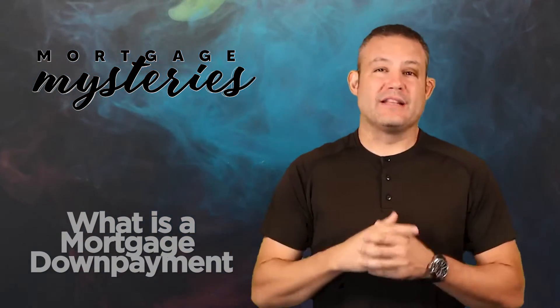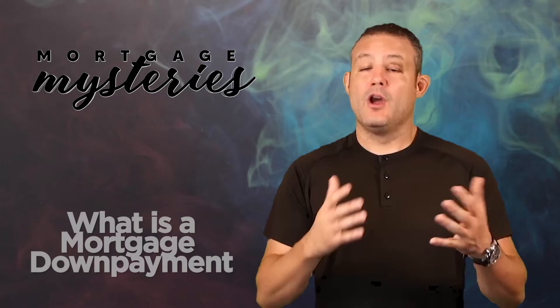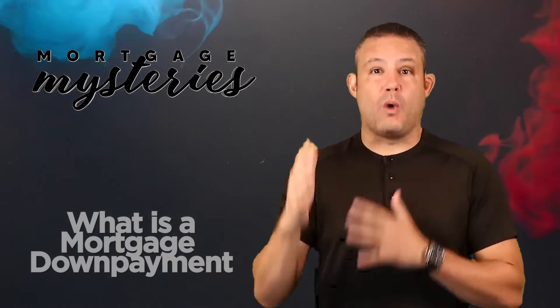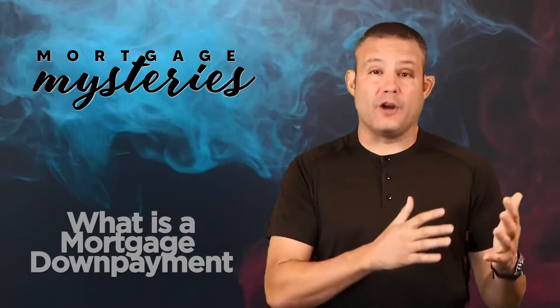For example, let's go to my classic $500,000 house. If you decide that you want to put 20% down, or if the lender is requiring 20% down for you to qualify and/or to get the best interest rate, 20% of $500,000 is $100,000. So your down payment would be $100,000 and your mortgage would be $400,000.